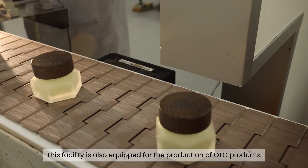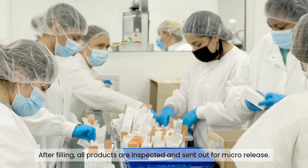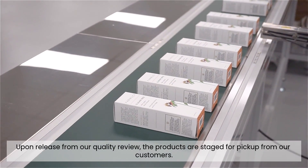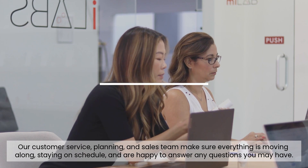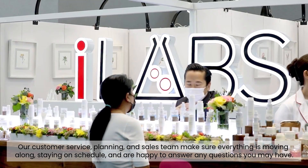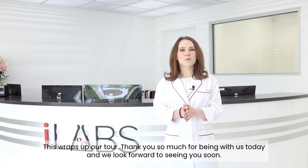This facility is also equipped for the production of OTC products. After filling, all products are inspected and sent out for micro-release. Upon release from our quality review, the products are staged for pickup from our customers. Our customer service, planning, and sales team make sure everything is moving along, staying on schedule, and are happy to answer any questions you may have. This wraps up our tour — thank you so much for being with us today, and we look forward to seeing you soon.